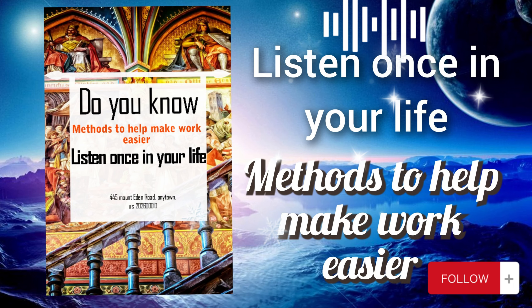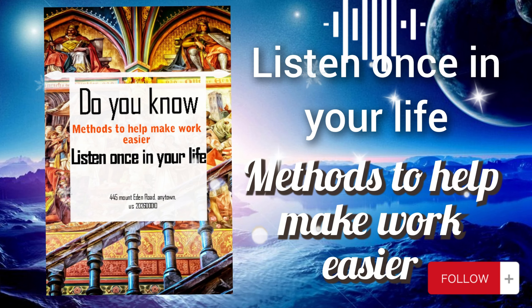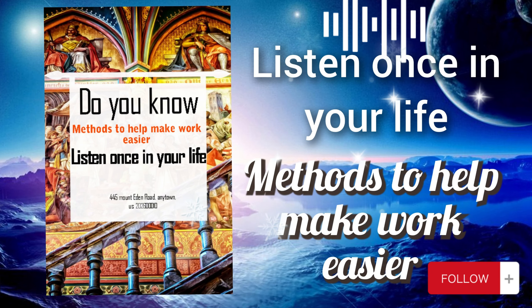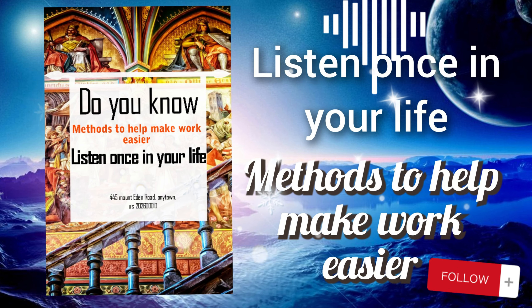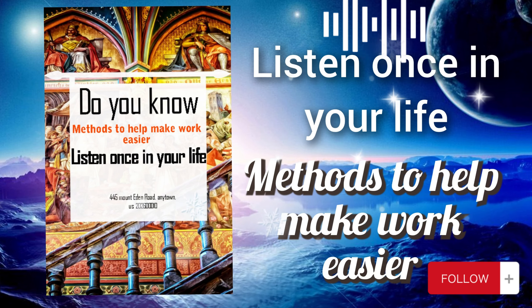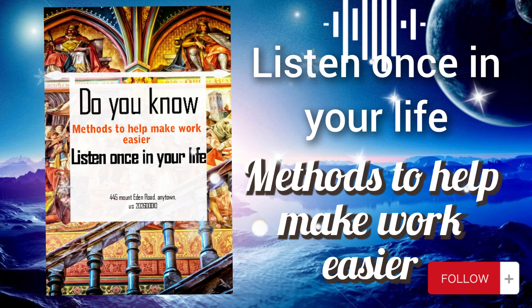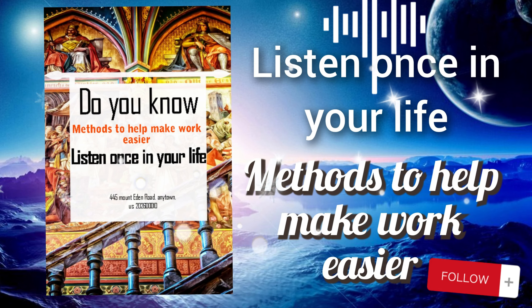Six: learn to say no. Know your limits and don't hesitate to refuse unnecessary or irrelevant requests that don't align with your goals. Seven: seek support. If possible, share tasks with colleagues or seek assistance from others to reduce pressure and enhance work efficiency. Eight: stretch and relax. Ensure you stretch your muscles and relax regularly to keep your mind and body fresh and ready for work.